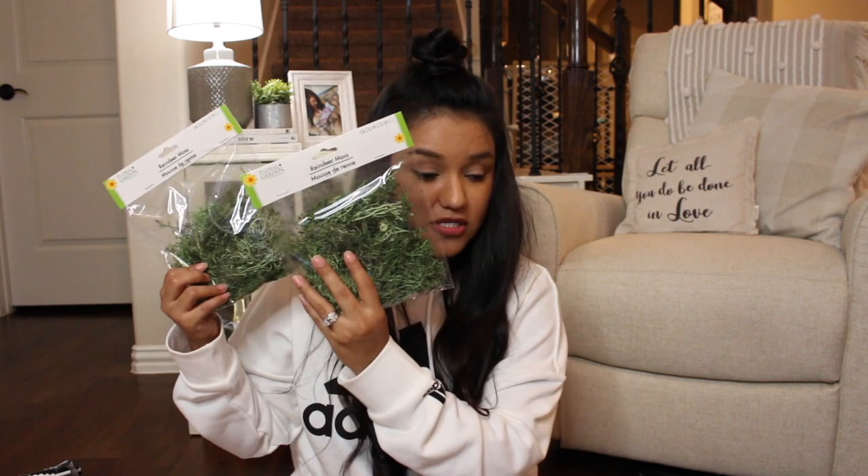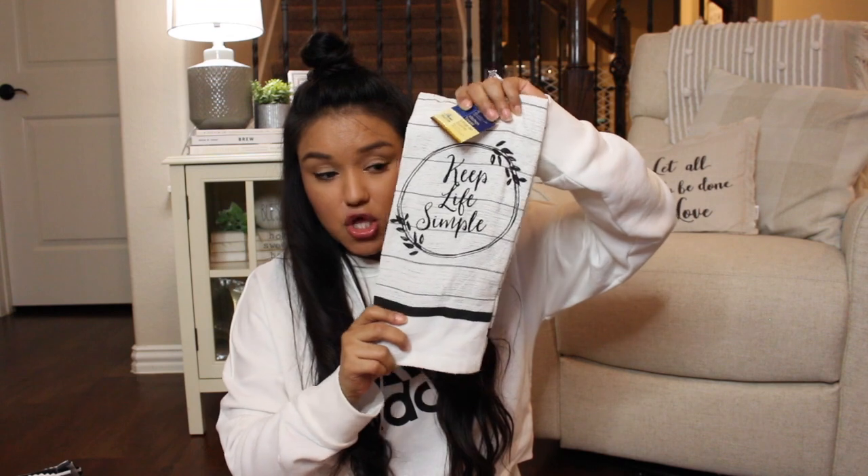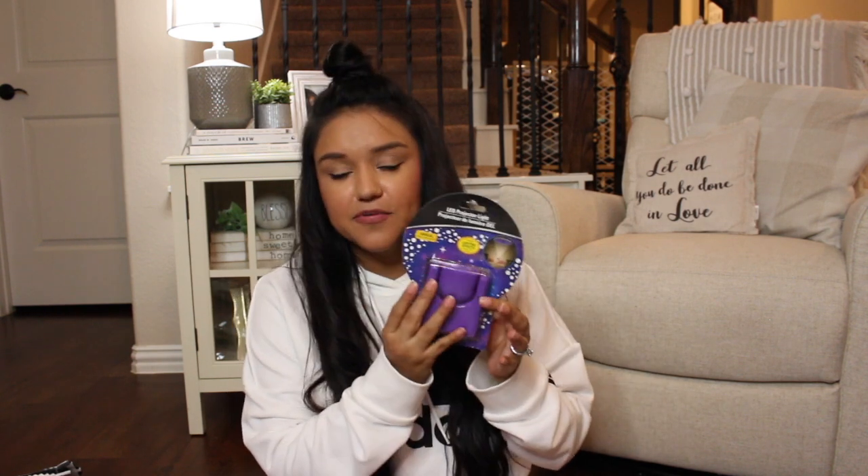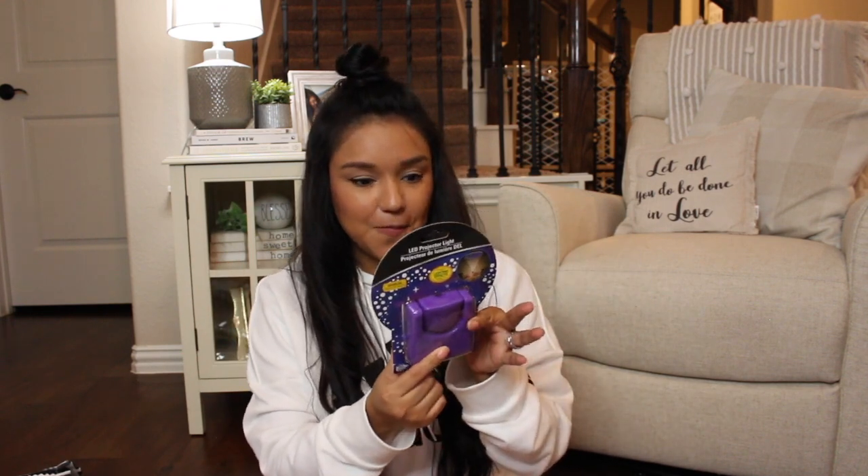We have some reindeer moss — two bags of that — and a cute little kitchen cloth/dish towel. This was on my list for the baby: it's a LED projector light. I saw on someone's story they tried it out and it projects like stars up on their ceiling. The baby's little sound machine is also a projector and she absolutely loved it, so I thought this would be really fun to try with her.